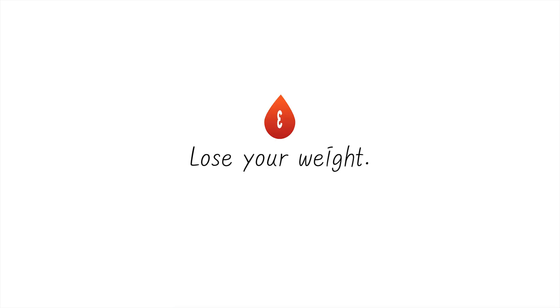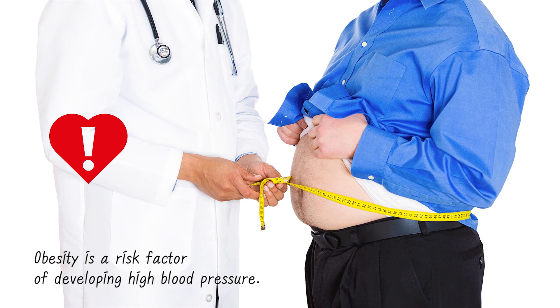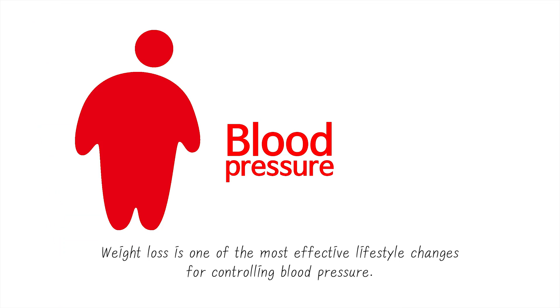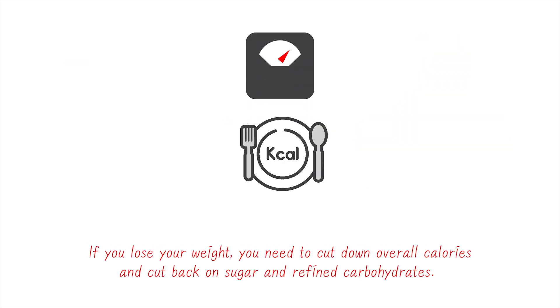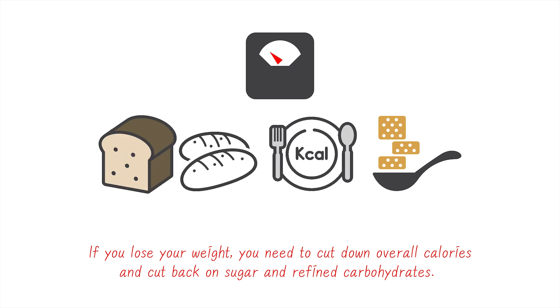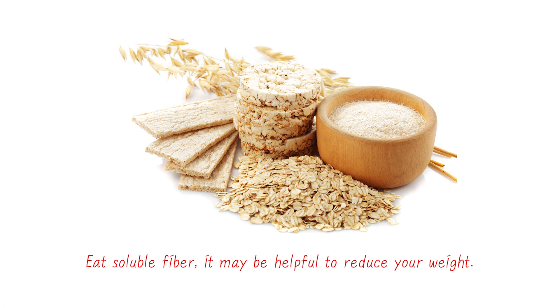3. Lose weight. Obesity is a risk factor for developing high blood pressure. Weight loss is one of the most effective lifestyle changes for controlling blood pressure. If you lose weight, you need to cut down overall calories and cut back on sugar and refined carbohydrates. Avoid sugary drinks and fruit juice. Eating soluble fiber may also be helpful to reduce weight.